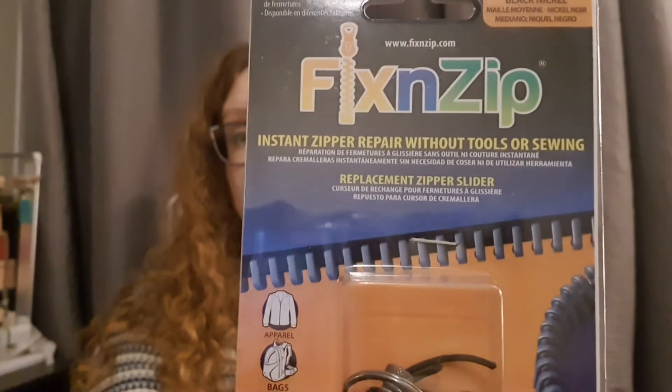The next thing is the Fix and Zip medium black nickel zipper repair kit. My sister had a nightmare experience in Europe when her suitcase zip broke and she had to buy an entirely new suitcase. This kind of thing would have been so useful. The Fix and Zip kit includes a medium slider, a wandering pull tab, and a black cord pull tab for a permanent fix — you just loosen the thumb screw, tighten it over your broken zipper, and it's done. Really cool.